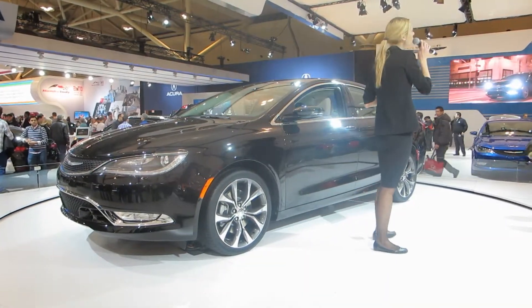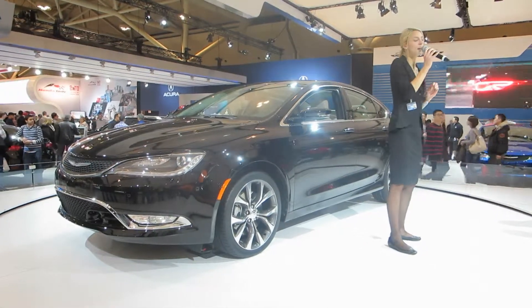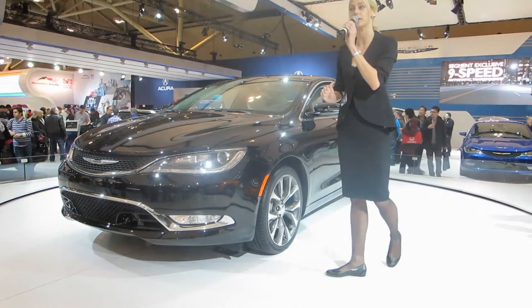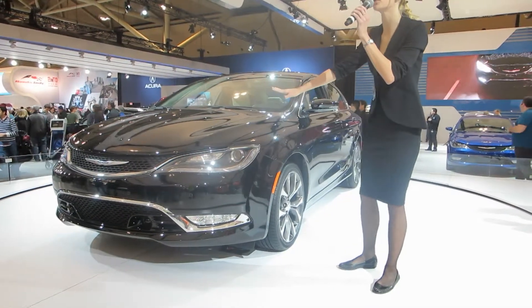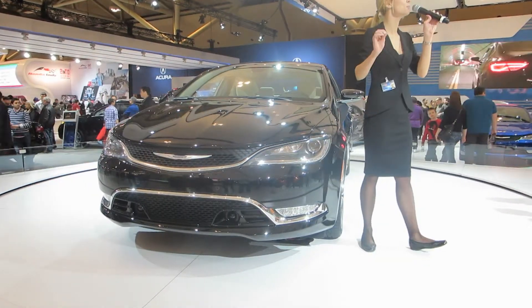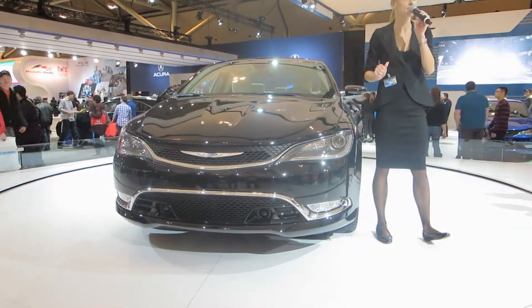The 200 charts a new course for the Chrysler Brand. Its clean, fluid surfaces elegantly define its coupe-like appearance. Its strong shoulders and balanced width highlight its athletic form, making the all-new 200 the most aerodynamic vehicle in its class.